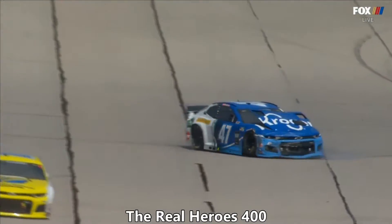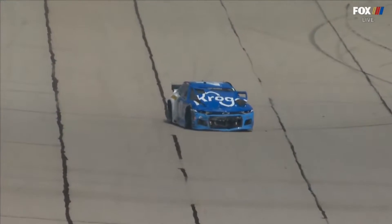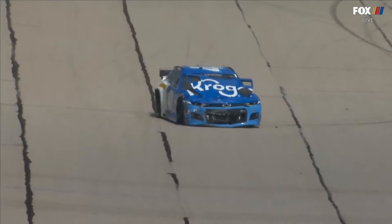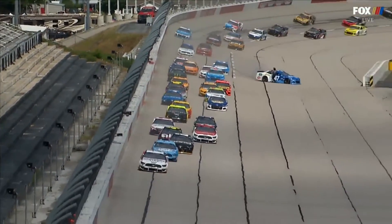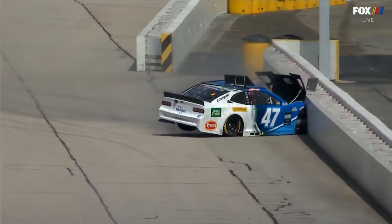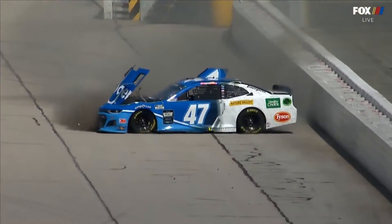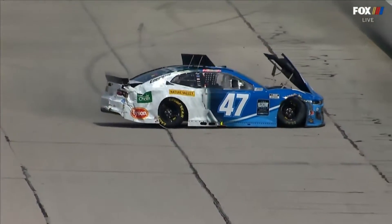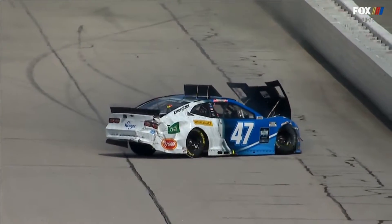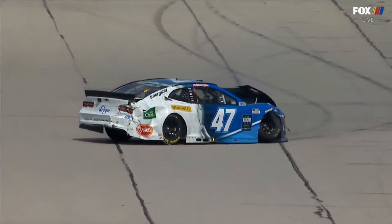Trouble right away on the very first lap — the 47 of Ricky Stenhouse with front end damage. Reddick is still on the bottom of Stenhouse, almost four wide at the very bottom. Contact sends him directly into that inside wall and into the SAFER barrier. One of those cars involved was Quinn Houff, who has never turned a lap here and yet started this race from 27th.